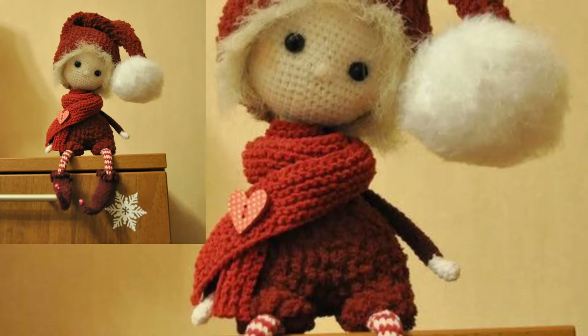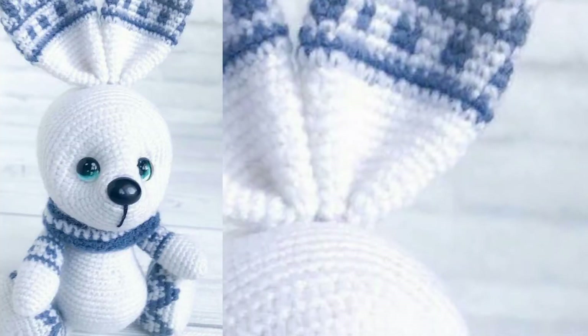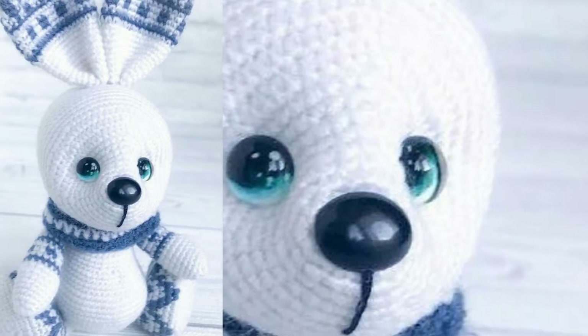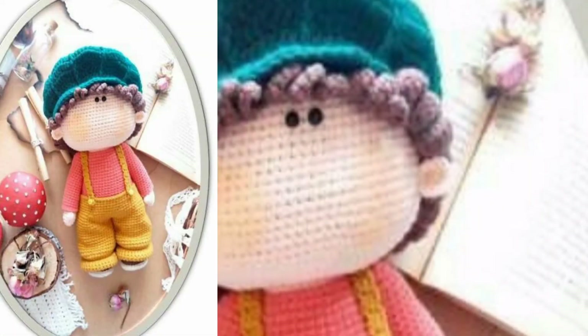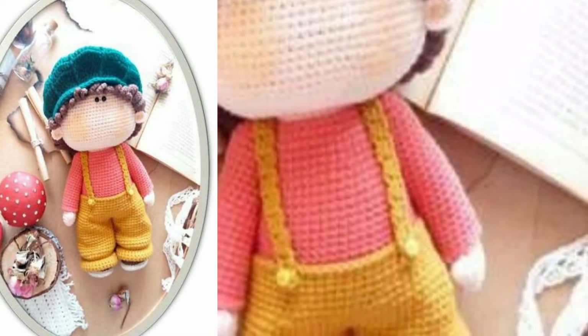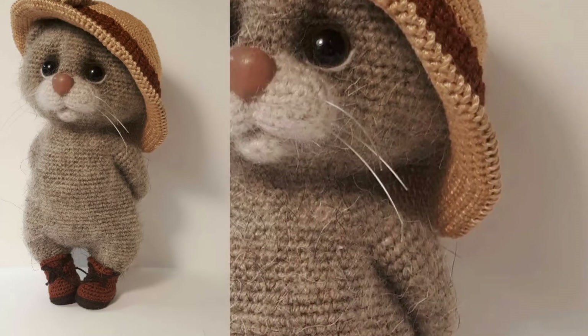Each of these crochet doll patterns can be made in different colors and customized with beautiful outfits. You can use different types of colors and different types of thread to make these articles. This way you can create a wonderful and beautiful gift for children who love dolls and teddy bears. If you want crochet tutorial videos, visit my channel Cozy Crocheting — that link is also in the description box below.